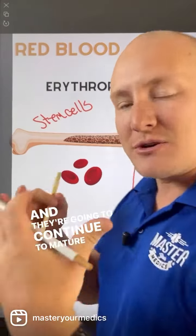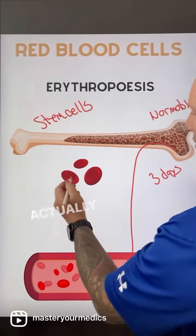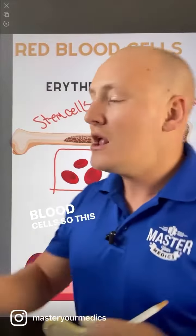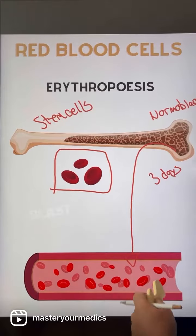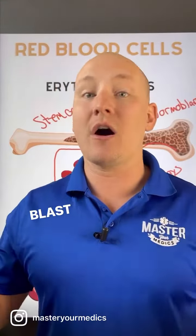Then they're going to continue to mature in the bloodstream, and eventually, after about one to two days, they will actually become erythrocytes, which are the red blood cells. So this is the path it takes when developing red blood cells — from stem cells and normoblasts to eventually red blood cells, once they mature and are able to carry oxygen.